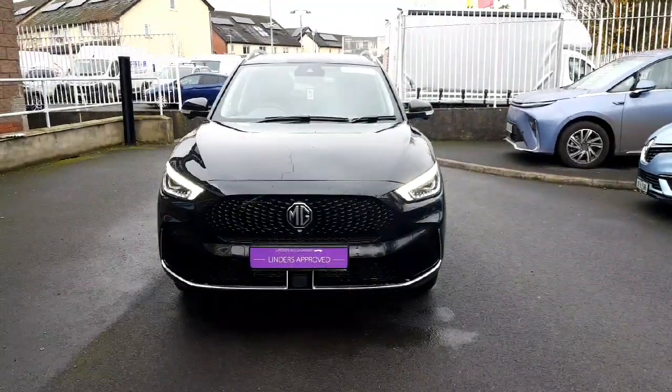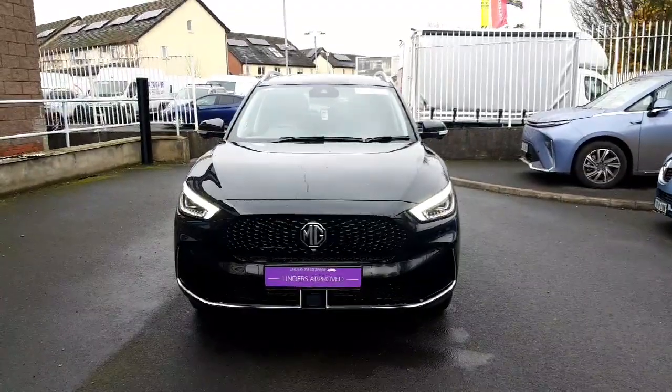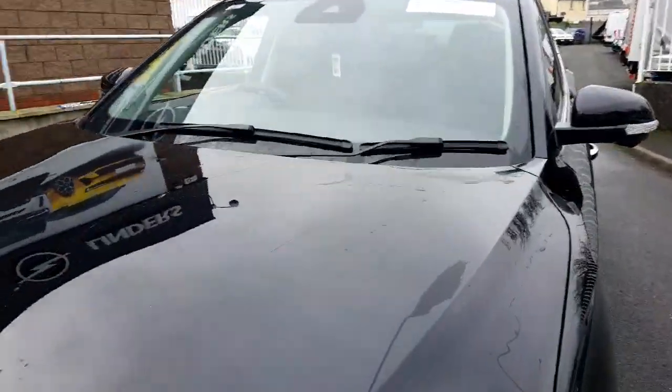Hey folks, welcome to Linda's Fingers. Today I'm going to show you a 2023 MG ZS. This is an ex-demo car so it has really high mileage. This is the exclusive model and it has a range of 440km.